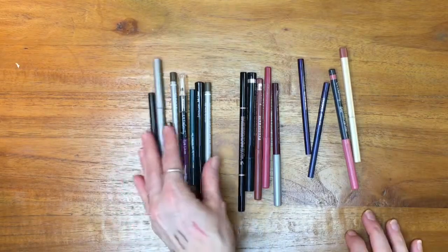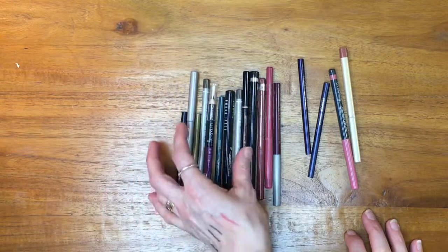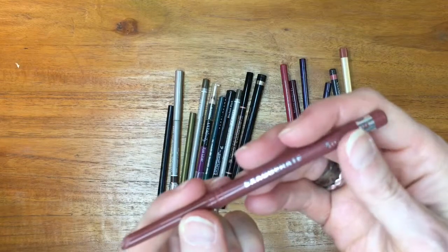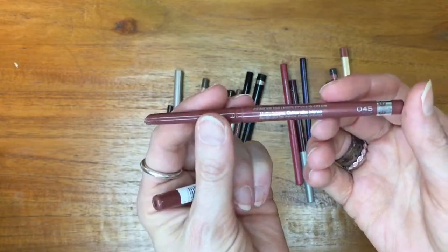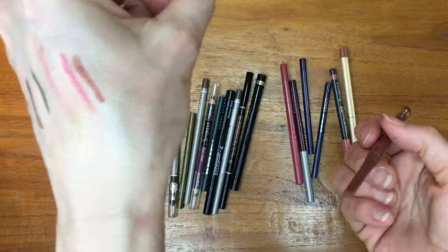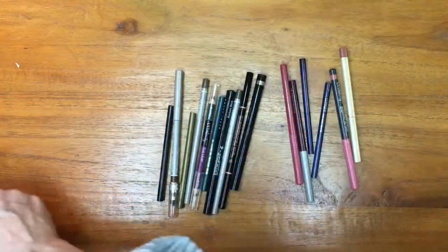I like a lip pencil to really stain my lips and grip the lipstick I put on top. This is a Rimmel Full Color Lip Liner in the shade 45 Epic. I do enjoy this pencil — it has more of that tenacity. It's probably my brownest-leaning pencil, so I'm putting it into my rotation keep pile.